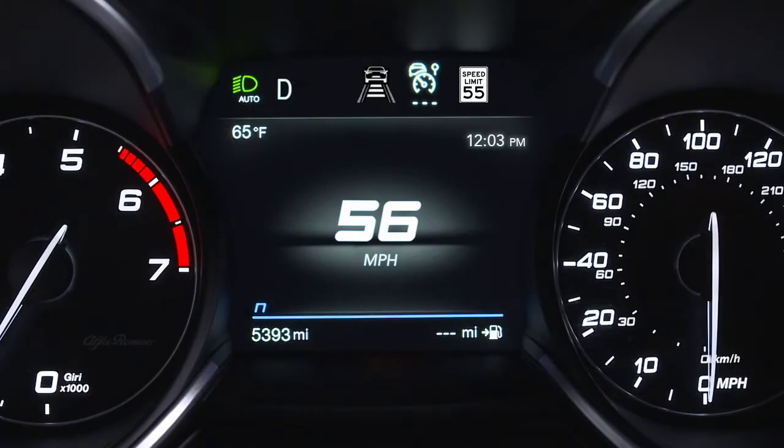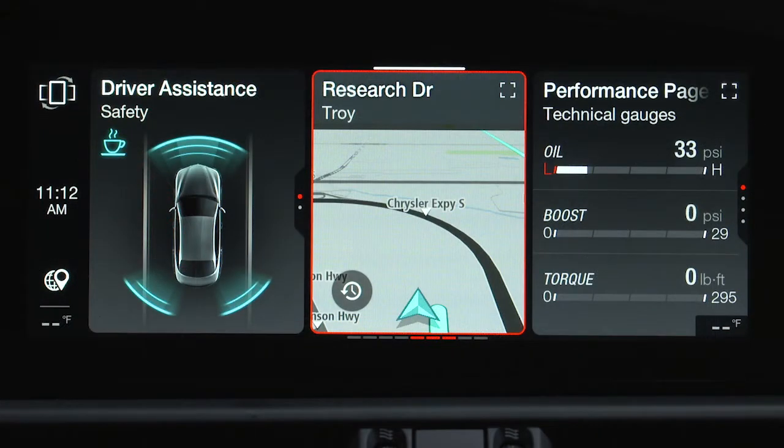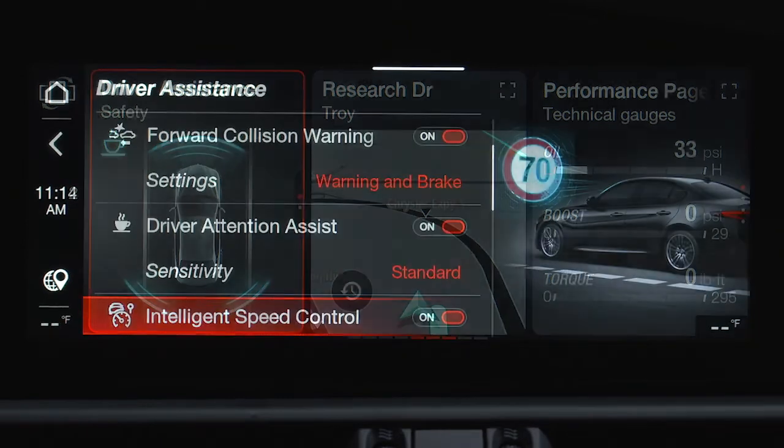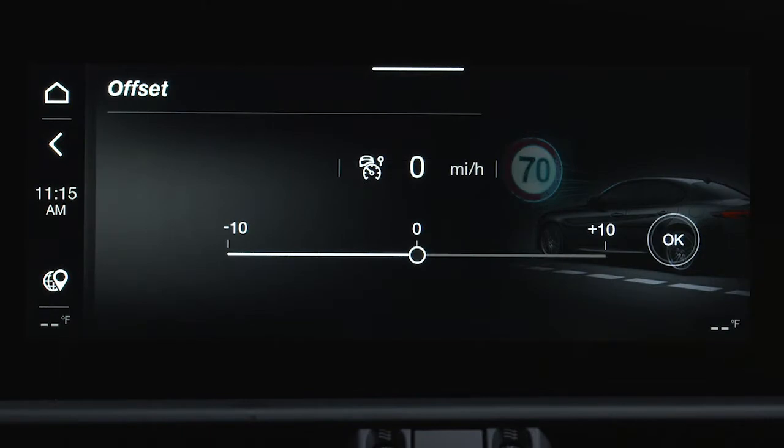If the speed limit is exceeded according to the road signs or traffic conditions, a message will appear on the instrument cluster display. ISC can be turned on or off in the radio system by selecting the Driver Assistance menu and then Intelligent Speed Control. An offset can also be selected.